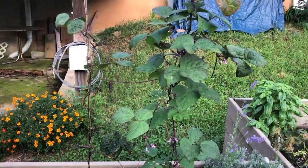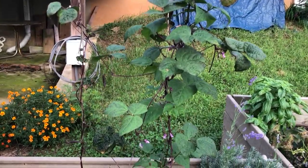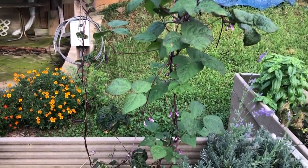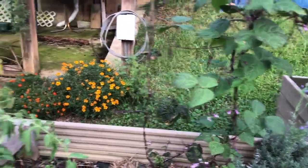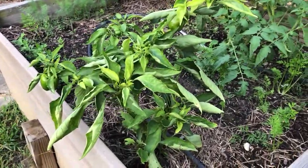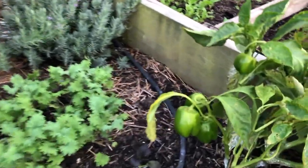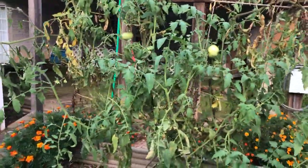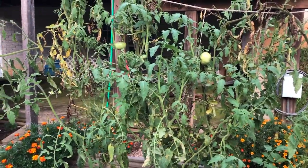The purple potted pole beans are still alive but they're not really making any beans yet. But there are some flowers so maybe we will get some beans. We have a couple of green pepper plants that are still making some small green peppers but they're tasty. The tomato plants are vigorous but not making very many fruits.